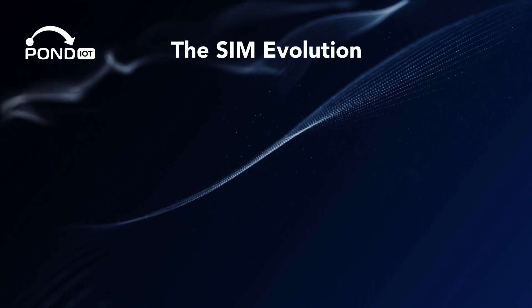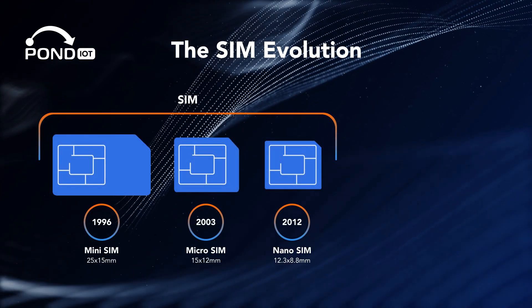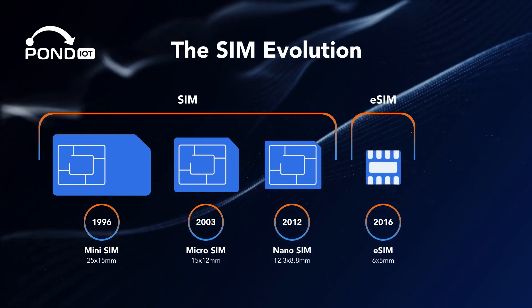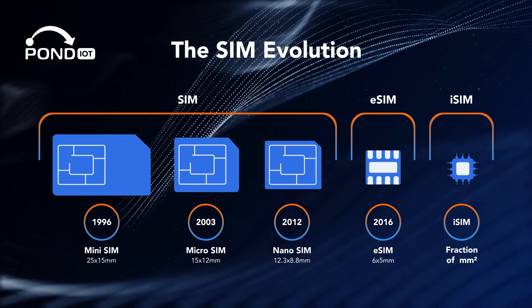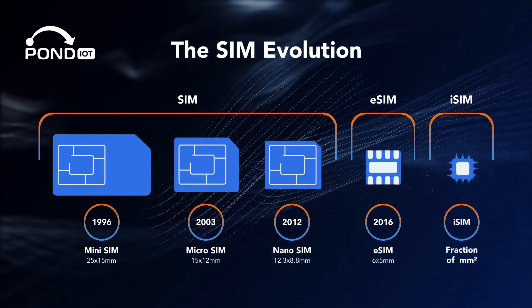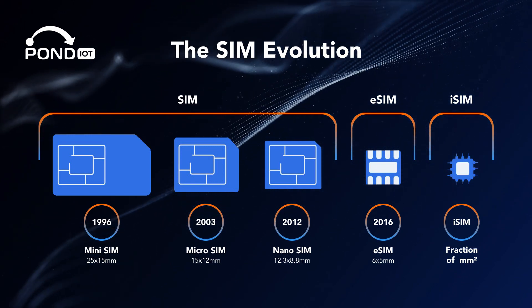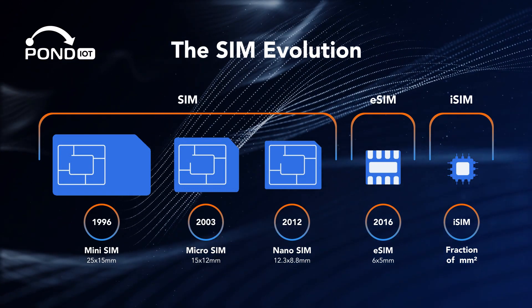So here's the rundown: traditional SIMs are the foundation — reliable and straightforward. eSIMs bring flexibility and a modern twist, simplifying how we manage our connectivity. iSIMs are the vision of the future, potentially transforming not just phones but a whole range of devices. Each one has its place, and understanding them helps us appreciate the incredible technology at our fingertips.